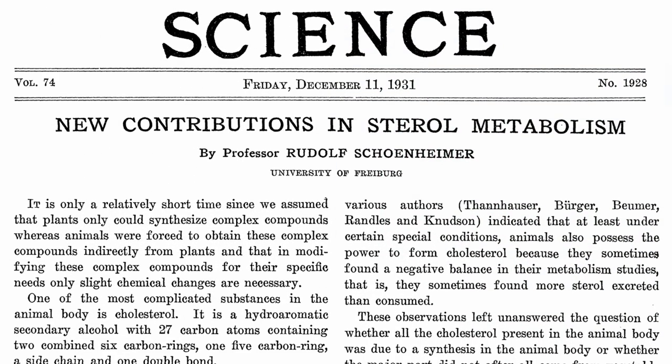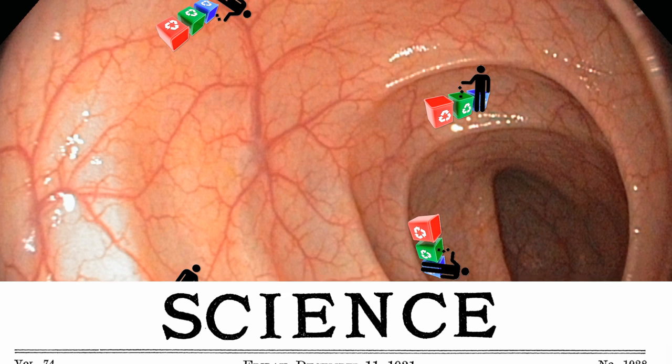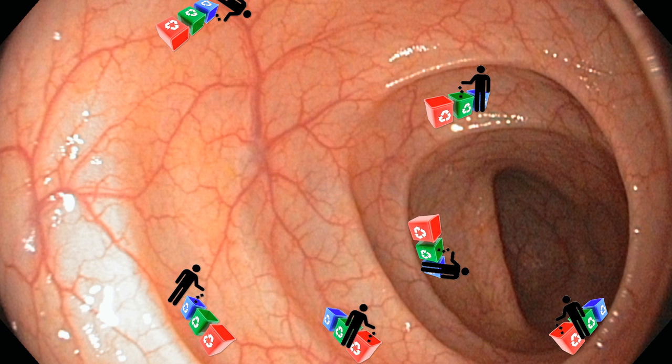The ability of phytosterols in plant foods to reduce cholesterol levels was first reported more than 80 years ago. The same trash-picker analogy used to explain the effects of fiber on cholesterol can help us understand how phytosterols and phytostanols work.